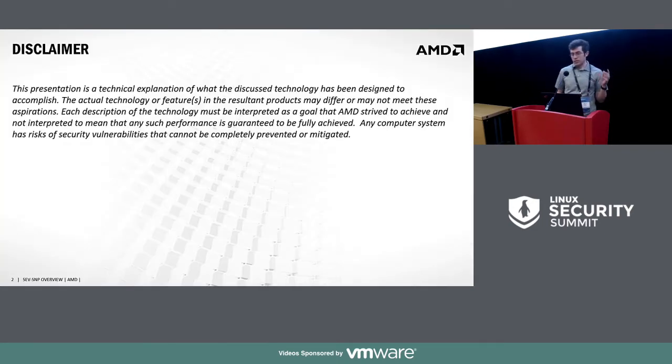Before I start, I was asked by the lawyers to put this up, which basically says this is all preliminary information, so it may change.